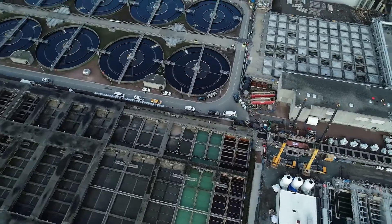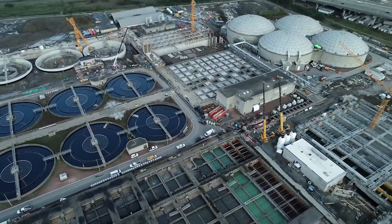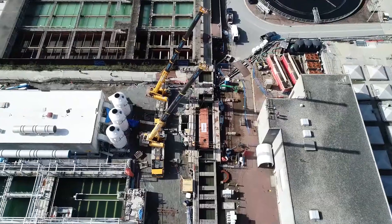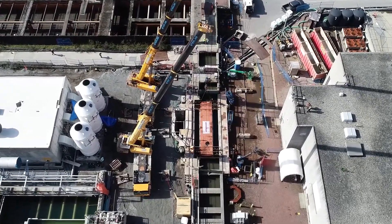Metro Vancouver's Anastas Island Wastewater Treatment Plant is currently undergoing major upgrades for the Stage 5 Phase 1 expansion. Over 20 projects are part of the work, including this primary effluent channel tie-in.